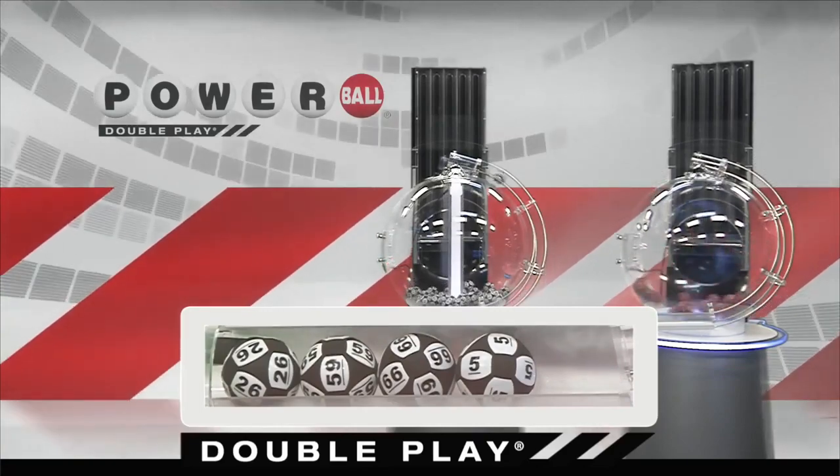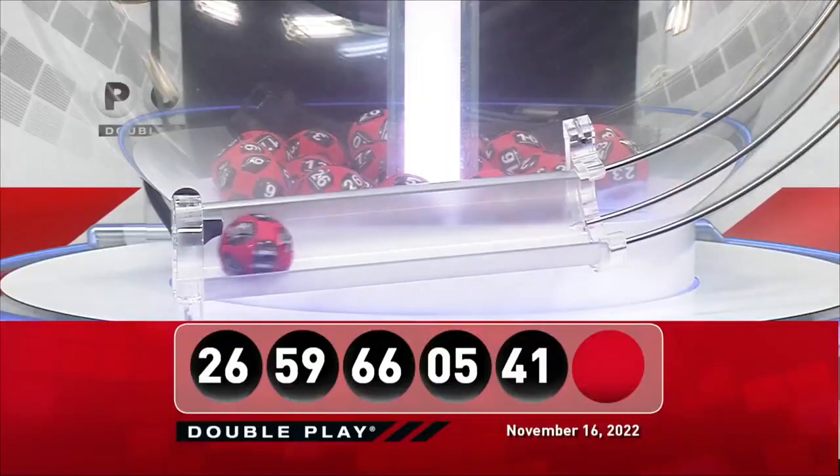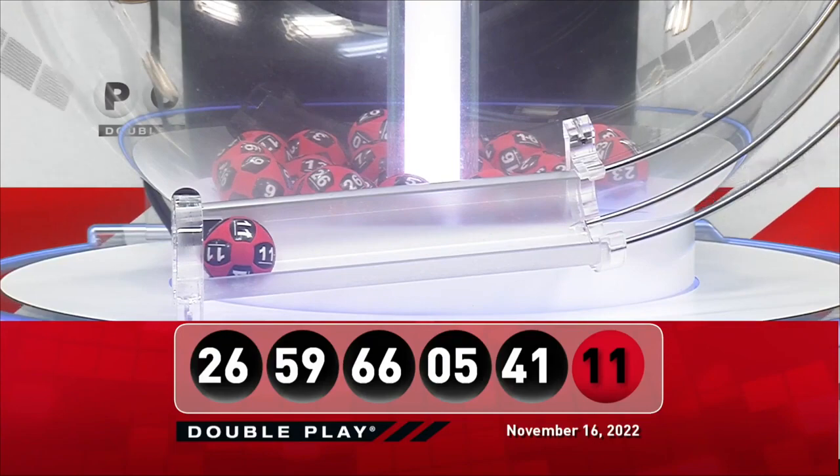And our final number for tonight is the number 41. Good luck America! Tonight's winning DoublePlay Powerball number is the number 11.